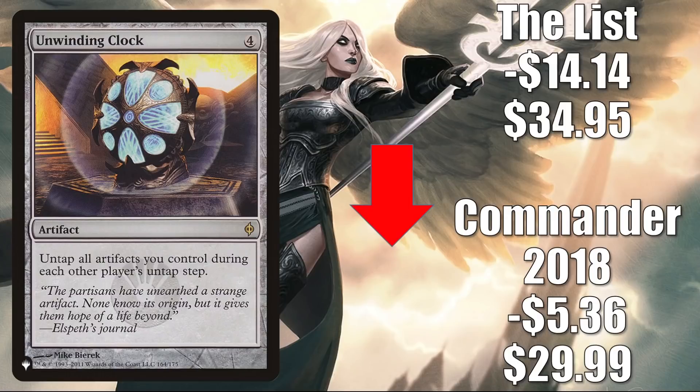The last card going down in value today is Unwinding Clock. The Commander 2018 copy is down $5.36 to $29.99; the copy from the list goes down $14.14 to $34.95. That joined with Crimson Vow and stayed on going into Kamigawa Neon Dynasty. A couple weeks ago there was a lot of market manipulation around the list copy, and it is now normalizing down — still maybe a little inflated. The new Phyrexia foil of this card is where the market manipulation attention went this week. It's a good upgrade to Buckle Up, and seen in fresh builds around Shorikai and Kotori Pilot Prodigy, as well as Jin-Gitaxias Progress Tyrant builds.